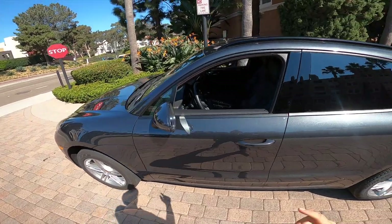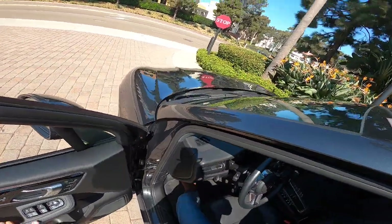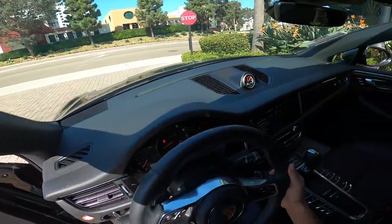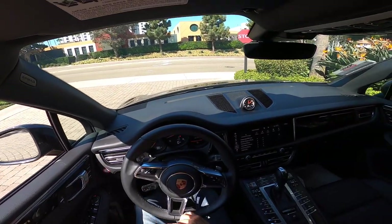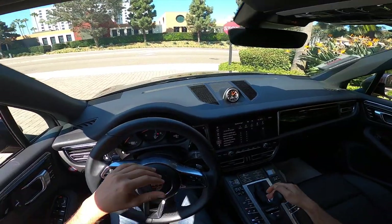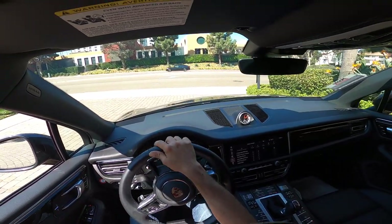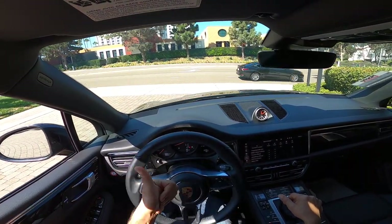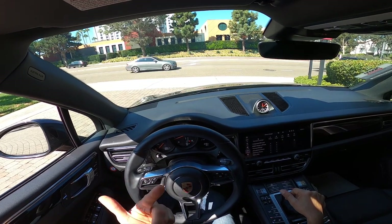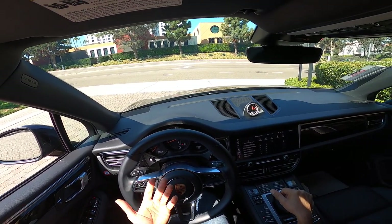I forgot my GoPro at home, so I had to come back, strap the GoPro on, and start from scratch. Anyways, there's always something to forget. But here we are with this beautiful Macan, and I'm quite excited to talk about it. The topics we're going to be discussing in this episode include comfort, performance, styling, and does it feel like a Porsche?